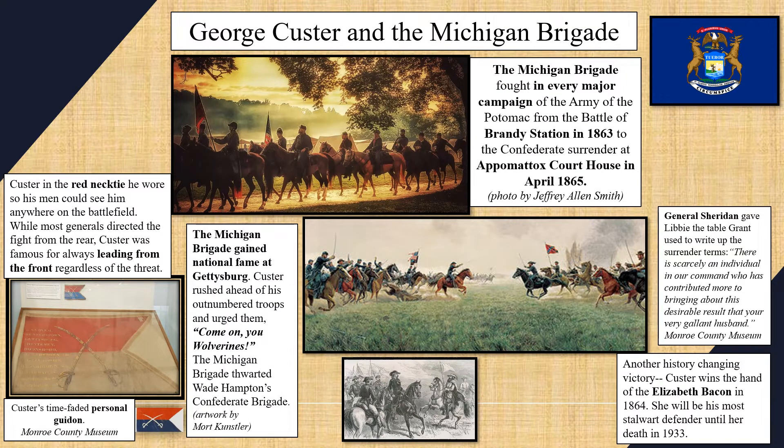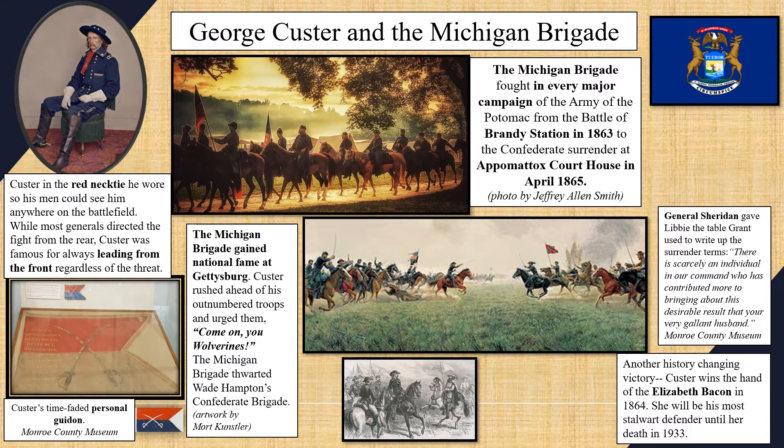The Michigan Brigade was mostly made up of the 1st, 5th, 6th, and 7th Michigan Cavalry. They fought in every major campaign of the Army of the Potomac from the Battle of Brandy Station in June 1863 all the way to the Confederate surrender at Appomattox Courthouse in April 1865. The Michigan Cavalry Brigade suffered the heaviest casualties of any Union Cavalry in the Civil War, and first gained national fame at Gettysburg under America's youngest Brigadier General of the U.S. Volunteers, George Armstrong Custer.